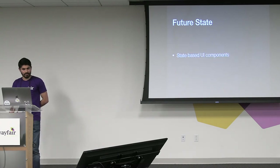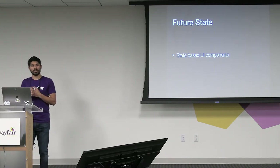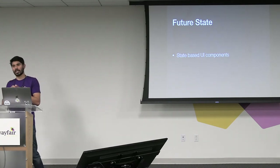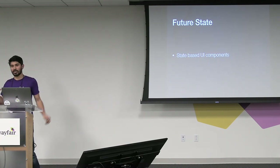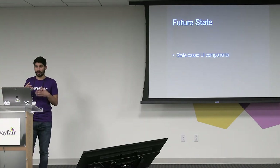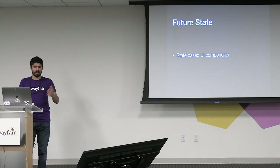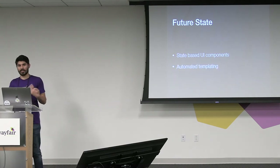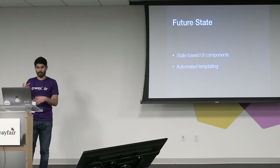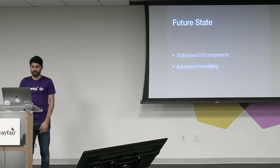Our future state: we want to move to a UI that we can use as a state-based component. This is something we learned at a talk by some folks at Netflix, where they use components that are composable, that can be built on top of each other. They will actually emit all the actions, so they don't need to know about anything else to be plugged directly into your architecture. So your view doesn't actually need to know anything about them. It allows you to remove the need to have Android knowledge. And then to automate some templating — in Android we don't have enough of that. We do copy a lot of code to recreate things. But if we could automate some of that, it would save a lot of time and increase development velocity.